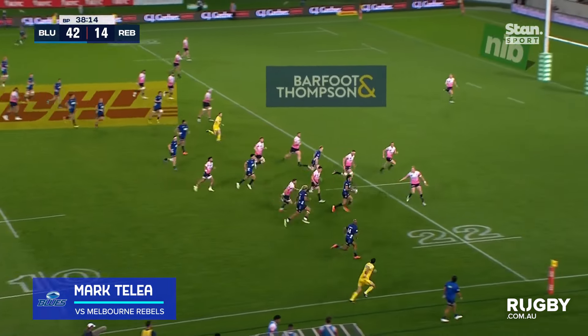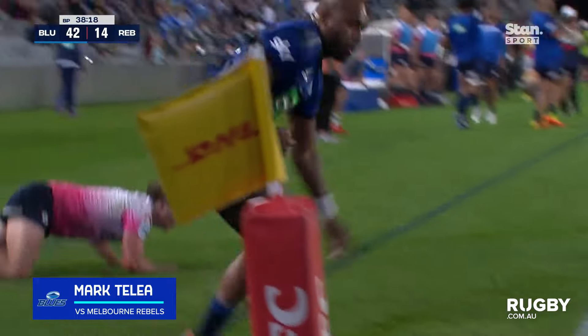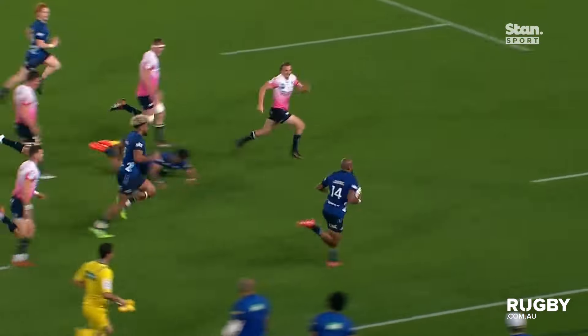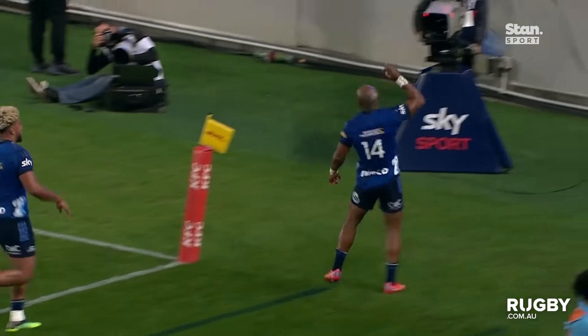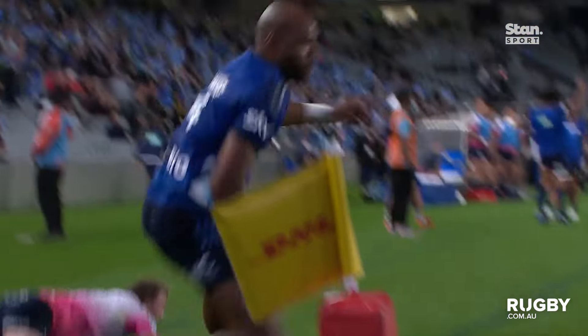Oh, this is magnificent! Rico Yolani, Talia — an unbelievable finish. Given it to the jet shoes of Talia. I reckon he's got that.